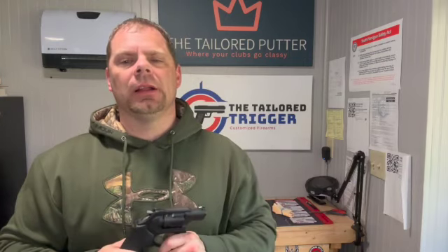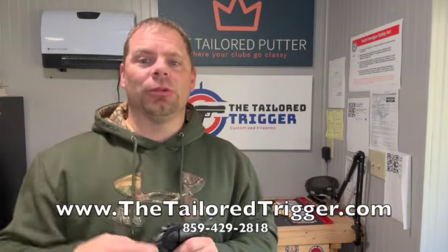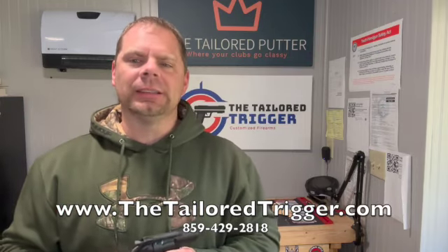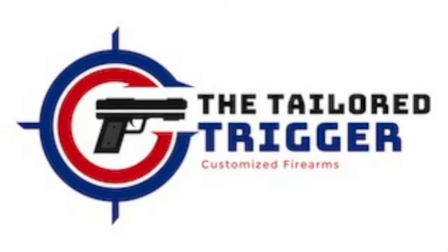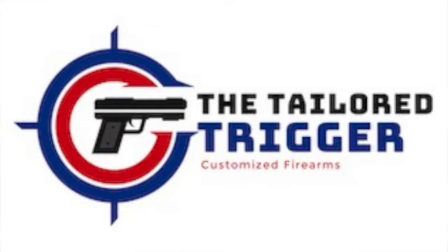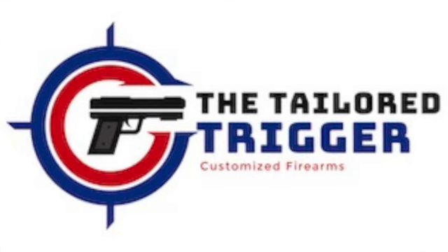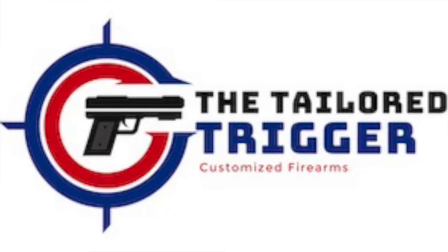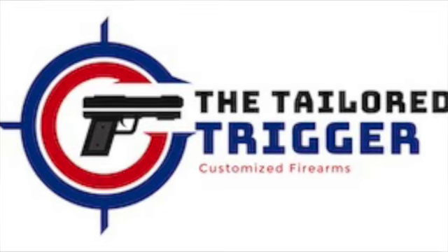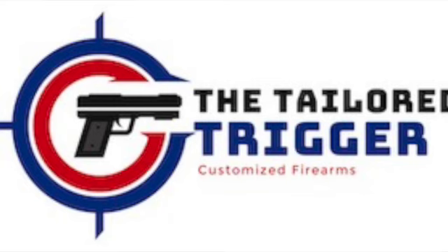If you have something you want tailored — whether it's a pistol, a revolver, semi-automatic rifle, AR-15, shotgun, whatever — we would love to help you realize your dreams in how your firearm looks, functions, and is protected. Have a great day, give us a call. Bye.